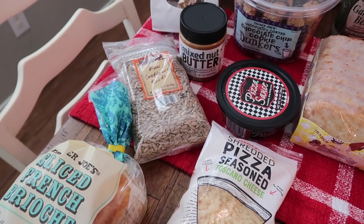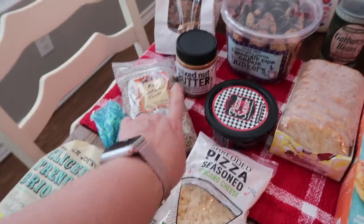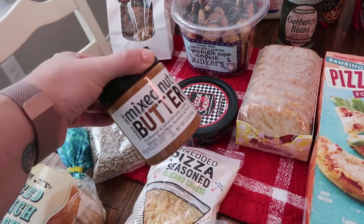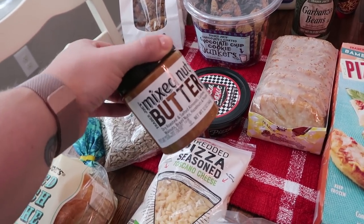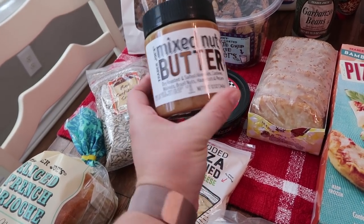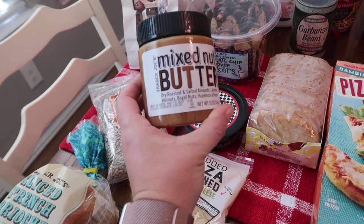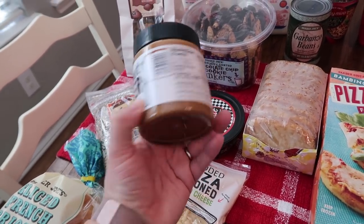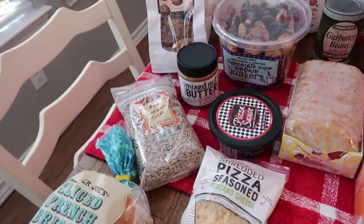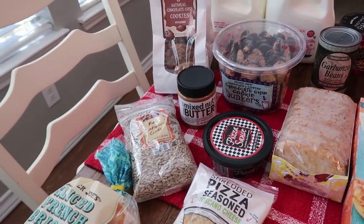The raw sunflower seeds — we love adding those into salads and we're almost out, so I picked up another bag. The mixed nut butter is actually for my husband. He loves just a tablespoon of nut butter pretty much every single night and we're out of peanut butter, so we got this one. It's dry roasted and salted almonds, cashews, walnuts, Brazil nuts, hazelnuts, and pecans — 12 ounces. We normally get the big one from Costco but this one was available and he's going to give it a try.